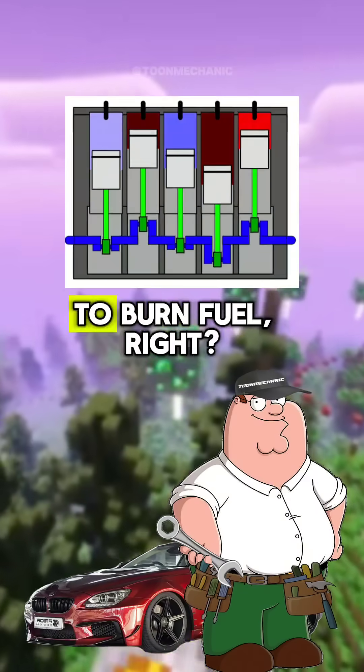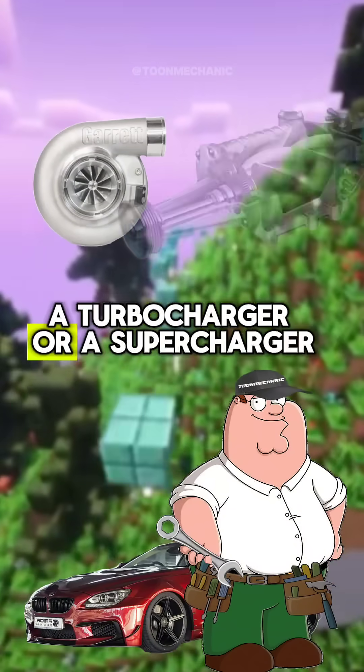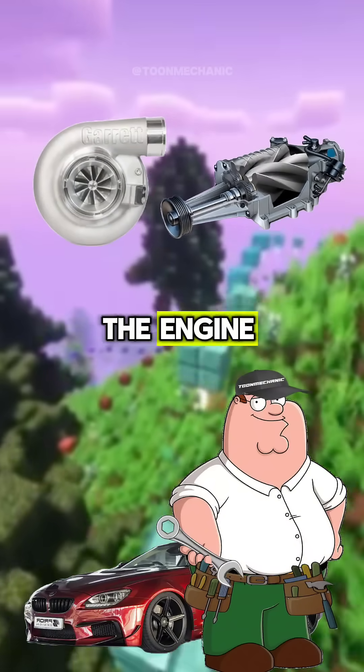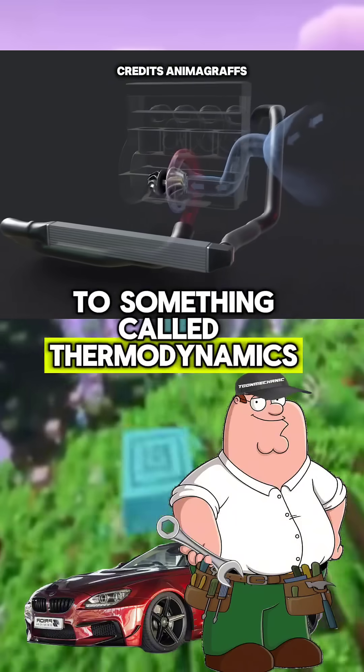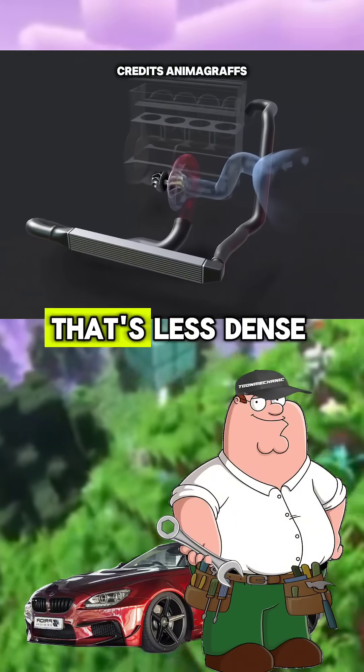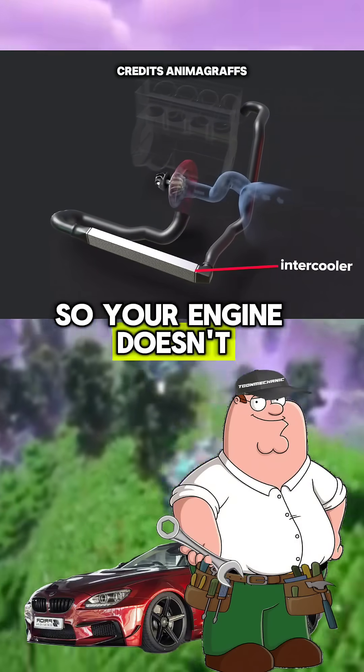So let's start from the beginning. Your engine needs air to burn fuel, right? But instead of just sucking in regular air, a turbocharger or a supercharger forces more air into the engine. But when you compress the air like that, it gets hot due to something called thermodynamics. So now you've got all this hot air that's less dense, and less dense air doesn't carry as much oxygen, so your engine doesn't like that.